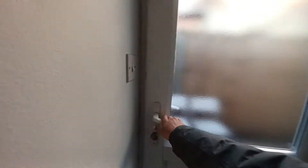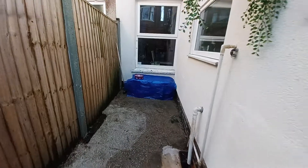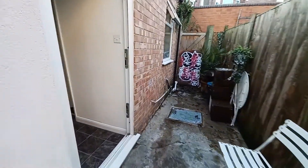I'll show you the backyard. We'll now head on upstairs.